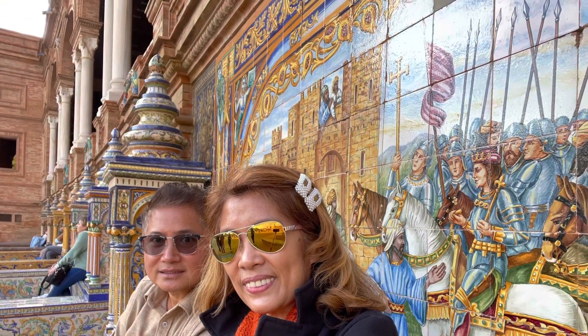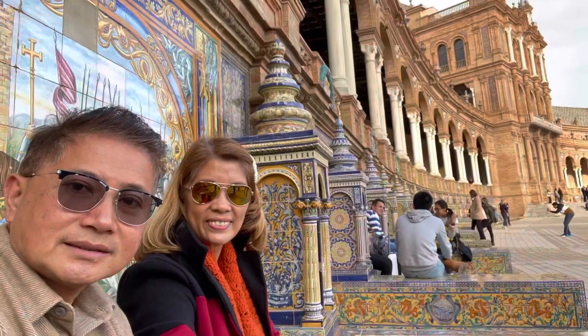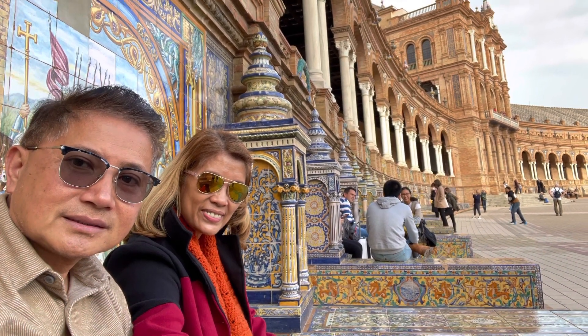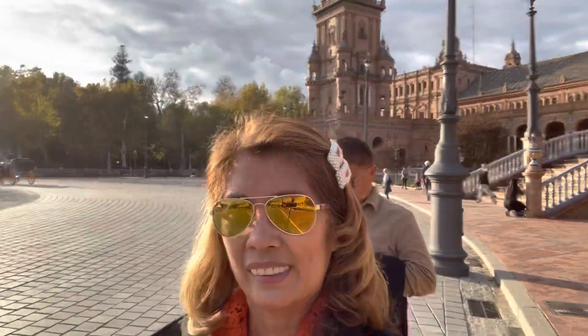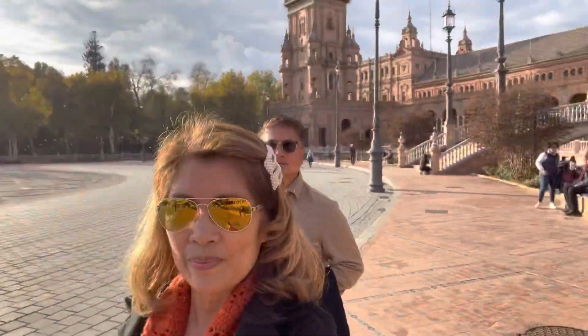One of the most liked attractions here in Plaza España are the 52 benches and mosaics of tiles located at the foot of the building. These 52 frescoes depict all 52 Spanish provinces. The tiles are typical of Andalusia — the so-called azulejos. Spanish tourists visiting Seville are too happy to pose in their own province, but for us, we plan to pose only in those provinces we have already visited.